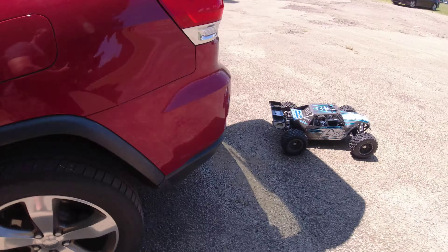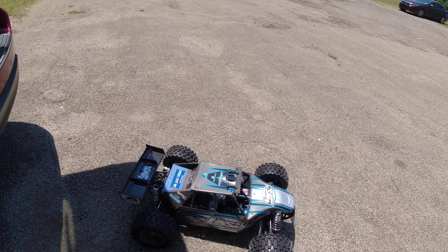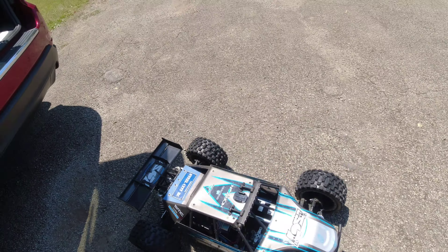Hey man, back at you with another video. We got the Losi DBXL-E today, 12S max, Castle 800kv motor running, and censored — so we got a GPS on it. We're gonna see what kind of speed we can get out of it. The Sky GPS is on it.